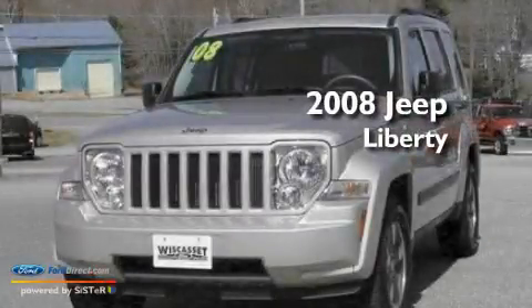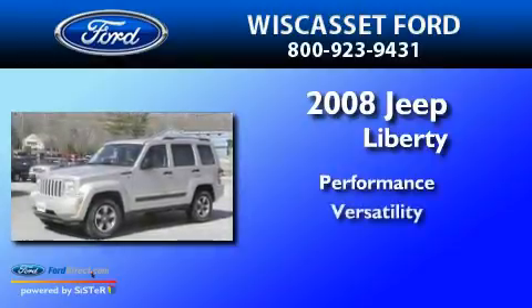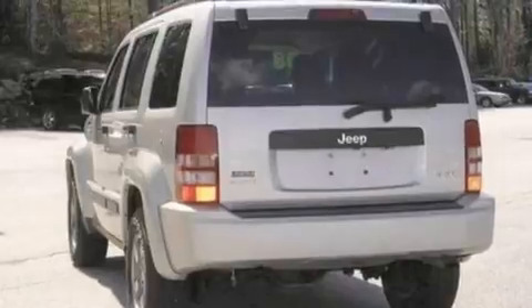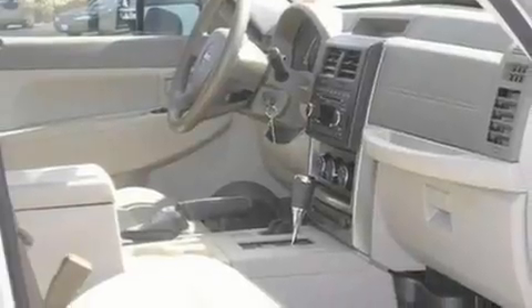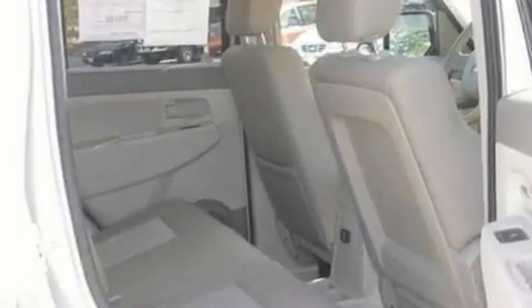This is a 2008 Jeep Liberty. Its top features include cruise control, front and rear reading lights, a six-speaker audio system, a CD player, a double wishbone independent front suspension, automatic locking wheel hubs, and alloy wheels.